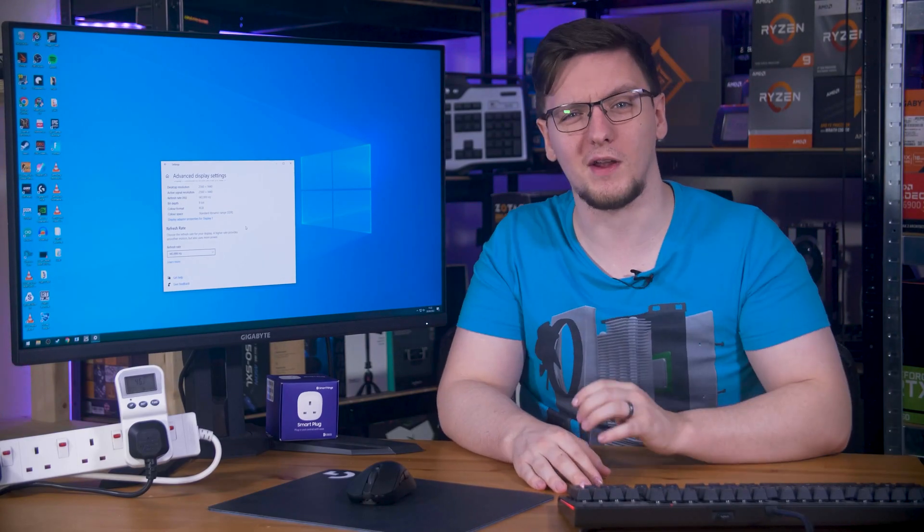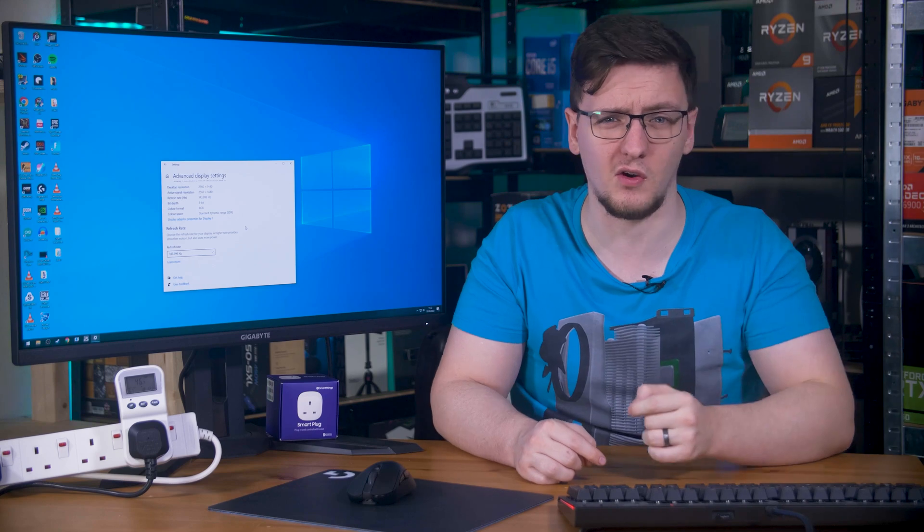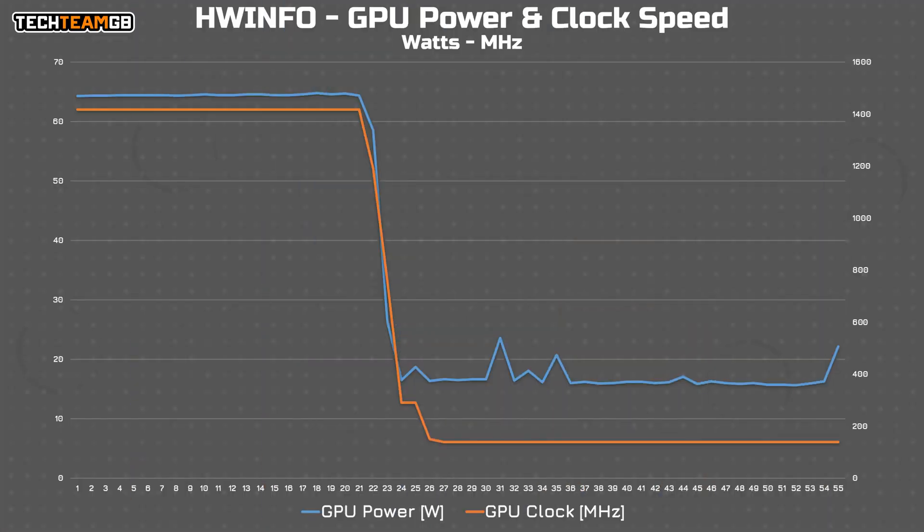So I had a look at HWInfo to see what had changed. Take a look at the GPU power consumption and clock speed. It seems like at 1440p 165 Hz, the 1080 Ti can't drop into its low power mode and has to stay at its full 1.4 GHz core clock. But at 144 Hz it can drop down to just 139 MHz, meaning it can draw 16 watts instead of more like 64.